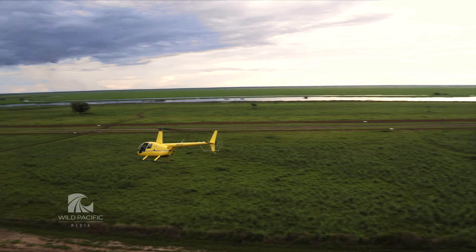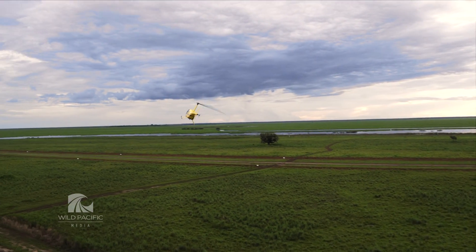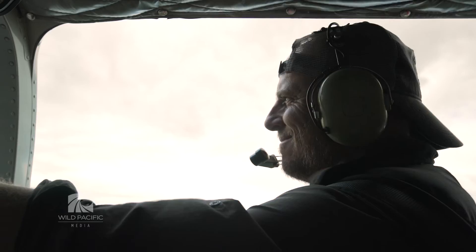I reckon the top end would have to rate as one of the wildest places on Earth. So we're pretty lucky to have had the opportunity to capture some of its mystery and magic for the big screen.